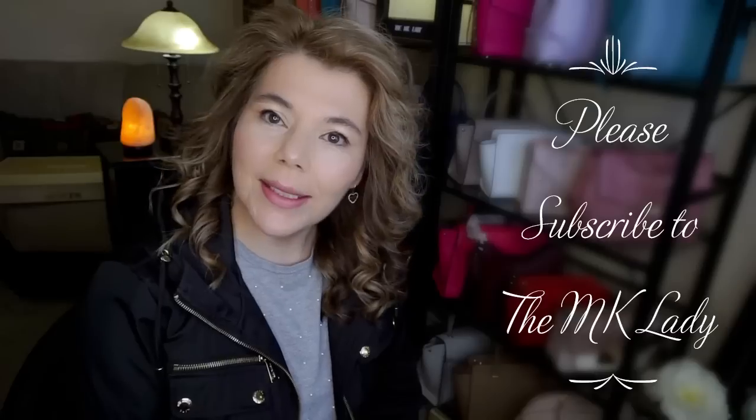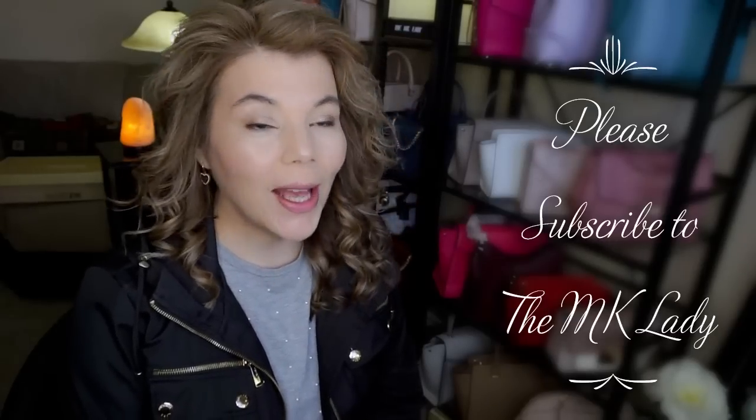Hi everyone, welcome back to my channel, The MK Lady. Well, it's Saturday and I'm just getting ready to go to Saskatoon. We're gonna go to the Midtown Mall and to the Lawson Heights Mall and we're gonna meet my son and his girlfriend for maybe a late lunch, early supper type of thing.